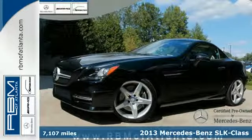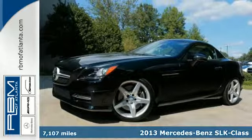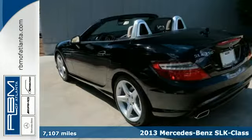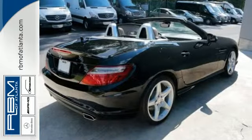Here's a 2013 Mercedes-Benz SLK class. You'll enjoy the benefits of coupe-like security and comfort, along with easy top-down functionality in this luxury roadster.